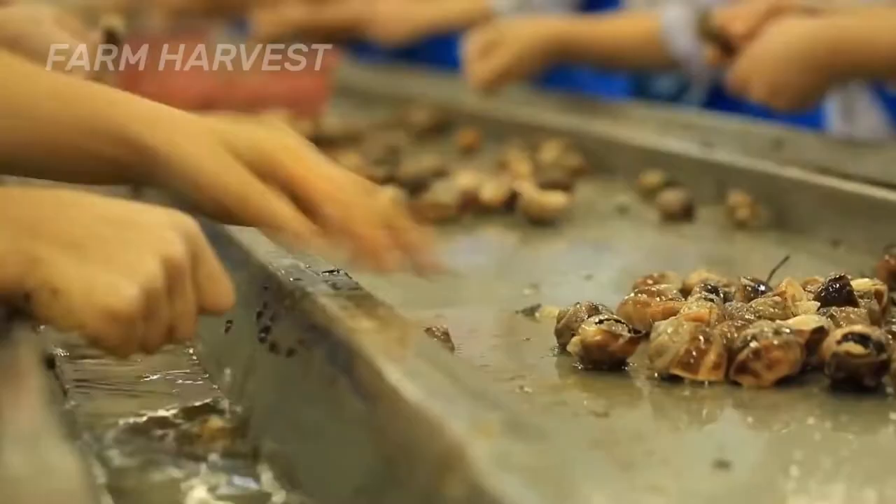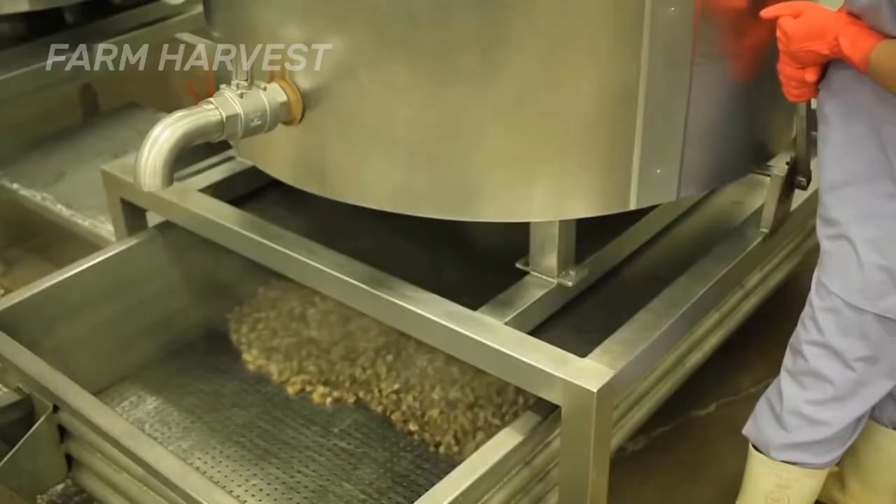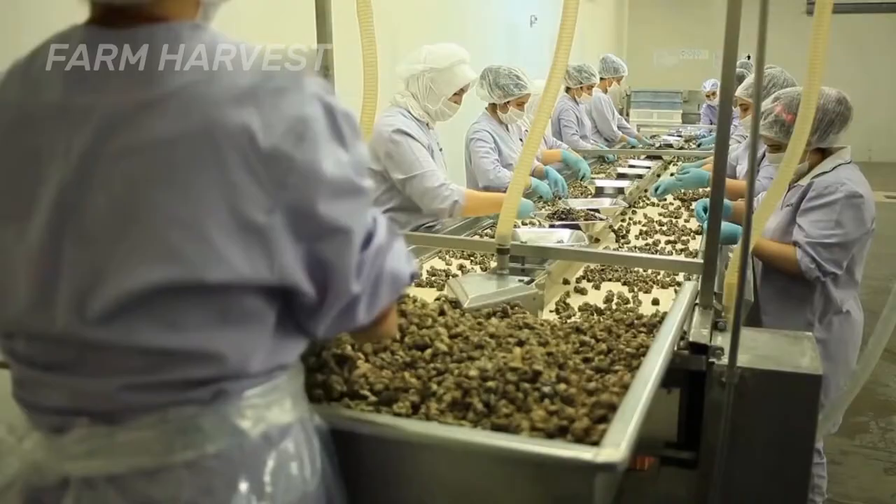In 1980, the snail represented a $300 million a year business in the United States alone. But the majority of snails are still consumed in European countries. That's why today we are in France to see how snails are farmed.